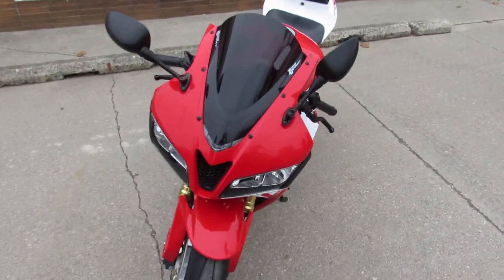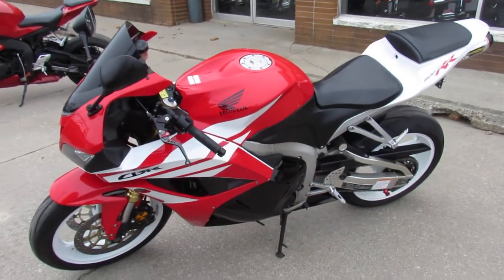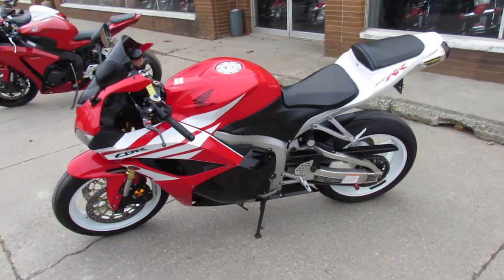Sharp 2012 in Honda Factory Red and White. Two Brothers stainless steel exhaust, CRG adjustable levers, and a Zero Gravity black dial windscreen.